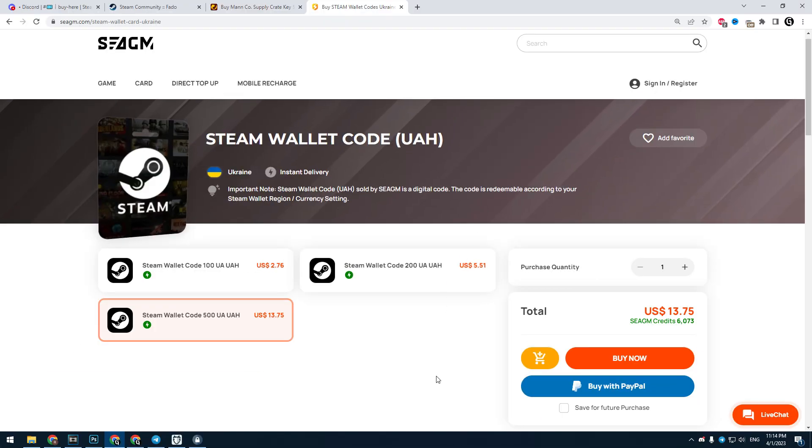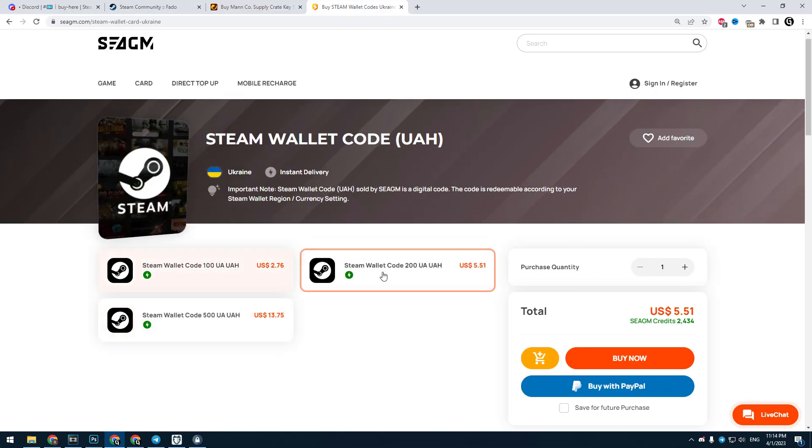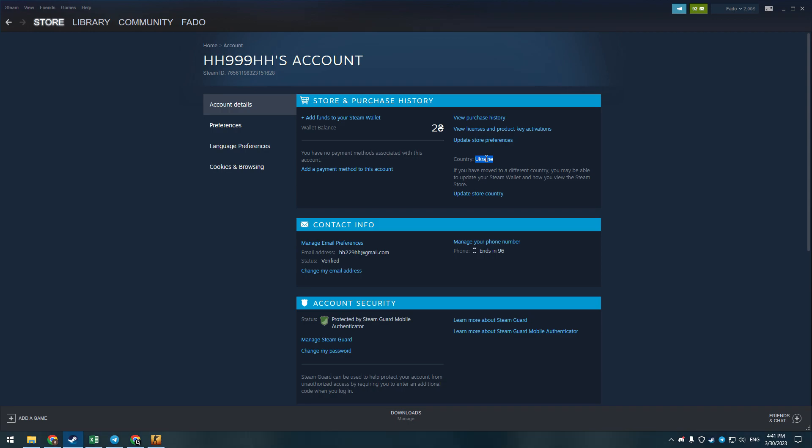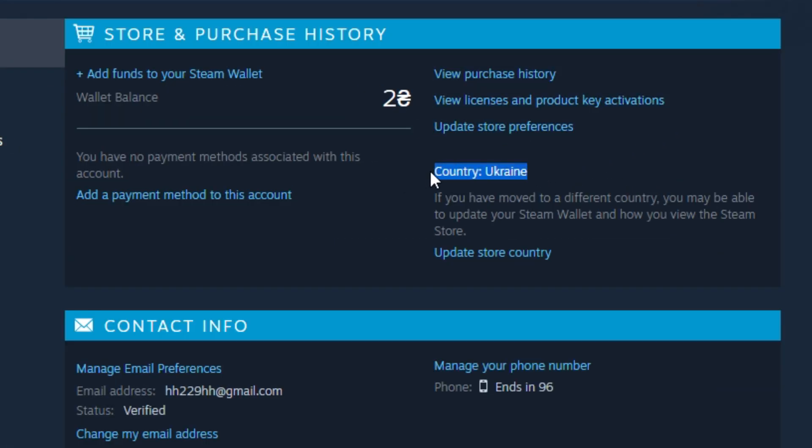To add money to that account, there are two methods: you can use Steam gift cards for Ukraine, or you can buy Team Fortress keys somewhere and sell them on the community market. You don't need to enable any VPN when using this account and making purchases. You can find all the needed links and information in the description. Hope this video was useful — thank you for watching.